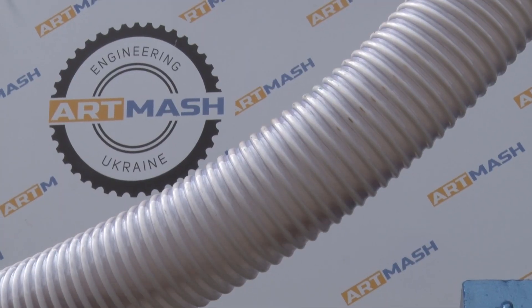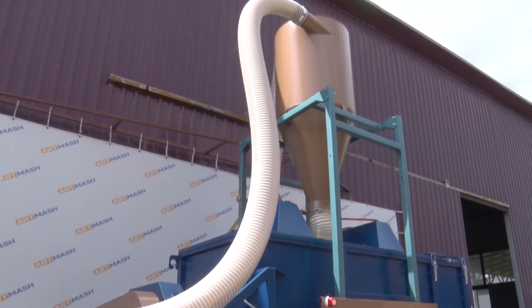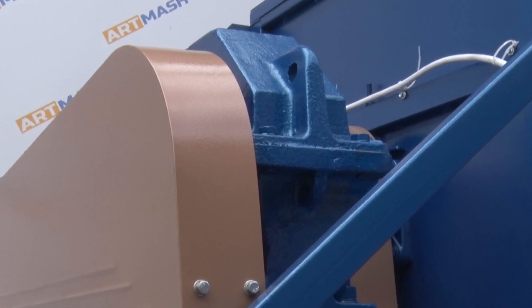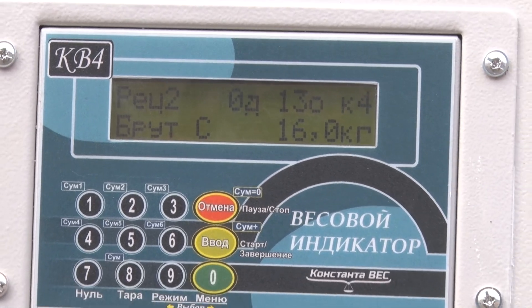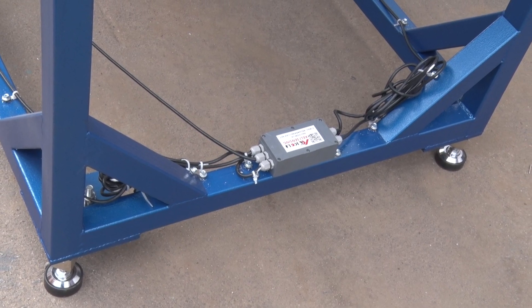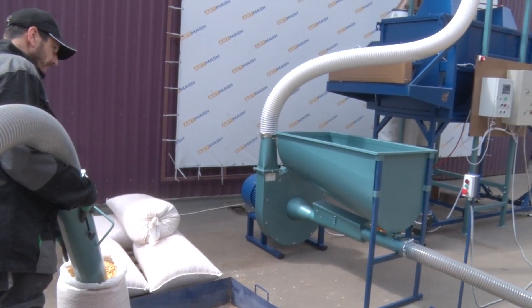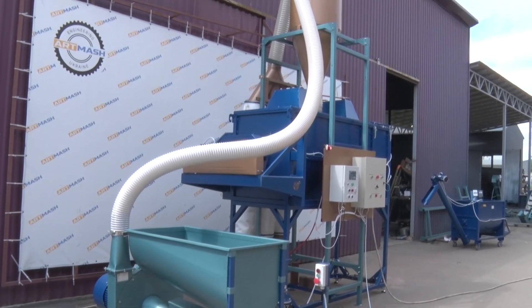This mixer model is equipped with a powerful parallel shaft reducer with a transmission ratio of 1 to 100. The mixer is also equipped with software support and scales, allowing you to input the feed recipe according to your preferences. You can work with 7 recipes and 9 ingredients for each of them.